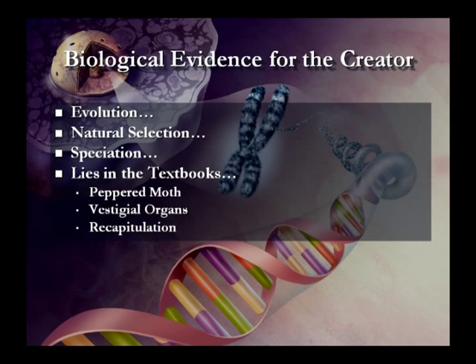Mainly, we're going to talk today about biology — just ease our way into it. We'll get into hardcore stuff next week about DNA and information theory. Today we're going to talk about evolution, natural selection, speciation, lies in the textbooks — which are the peppered moth, vestigial organs, and recapitulation.